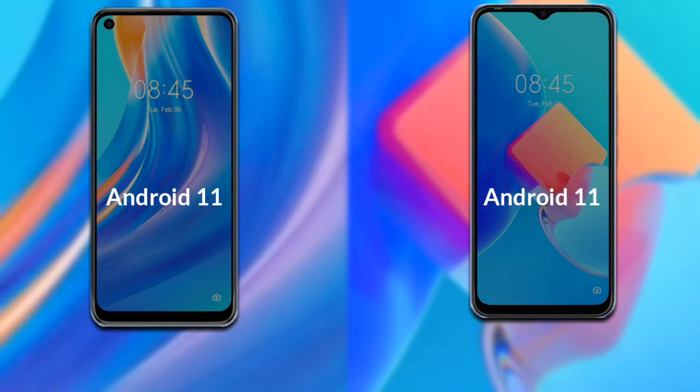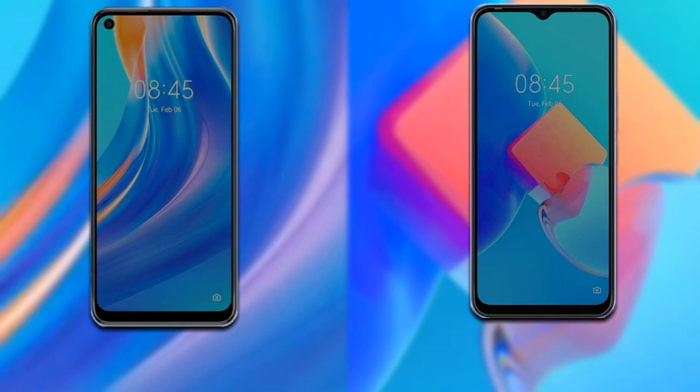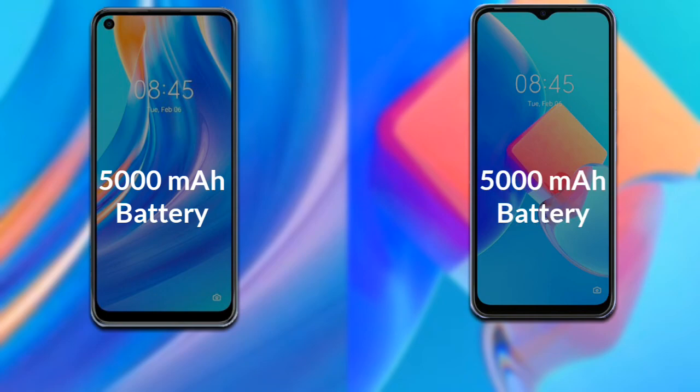Let's talk about the operating system of both phones. Both phones run Android 11. Regarding the unlock scanner and battery, a fingerprint scanner is available in both phones. The Tecno Spark 7 Pro has a 5000mAh battery, and the Tecno Spark 8C also has a 5000mAh battery.